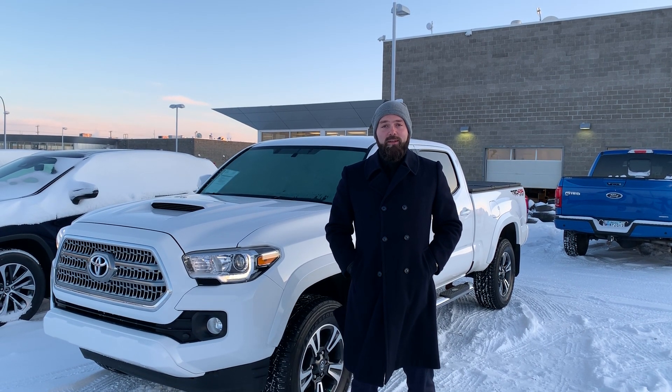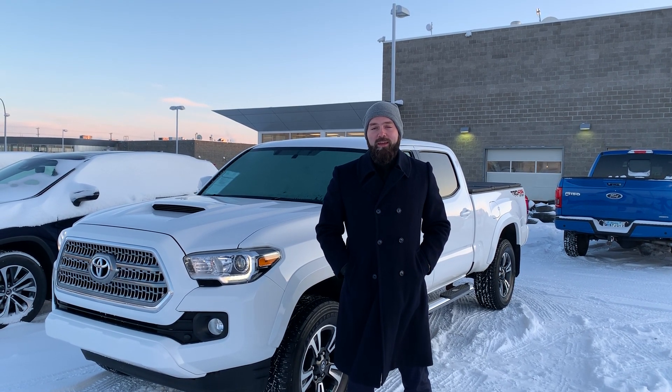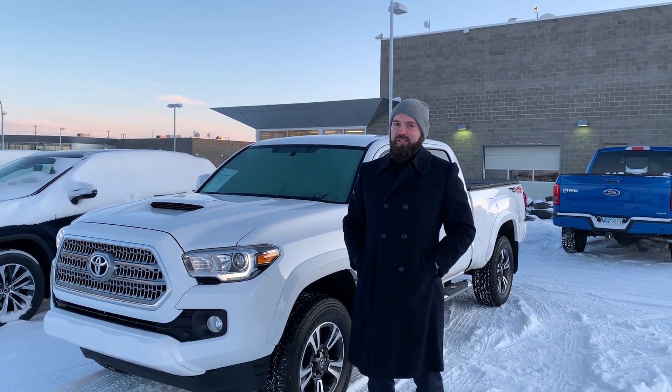Hi guys, it's Jared Long from Lexus of Edmonton, here again for our pre-owned vehicle of the week. Ooh baby it has been cold, but ooh baby we have a nice truck.